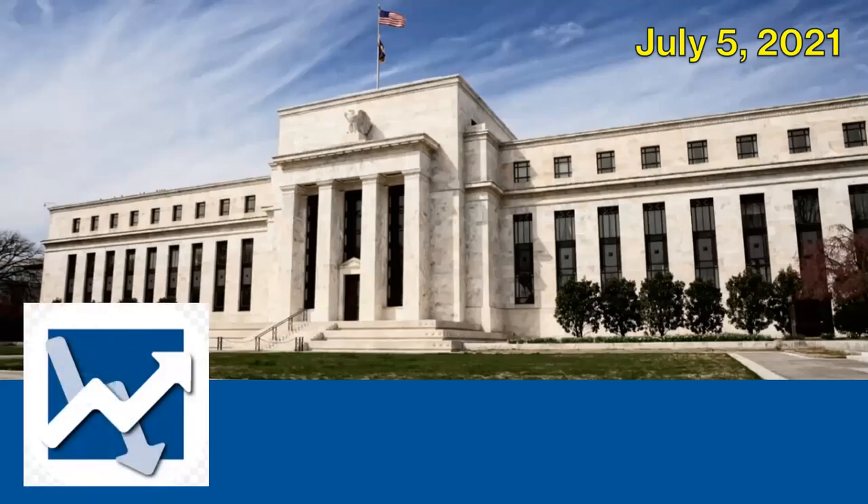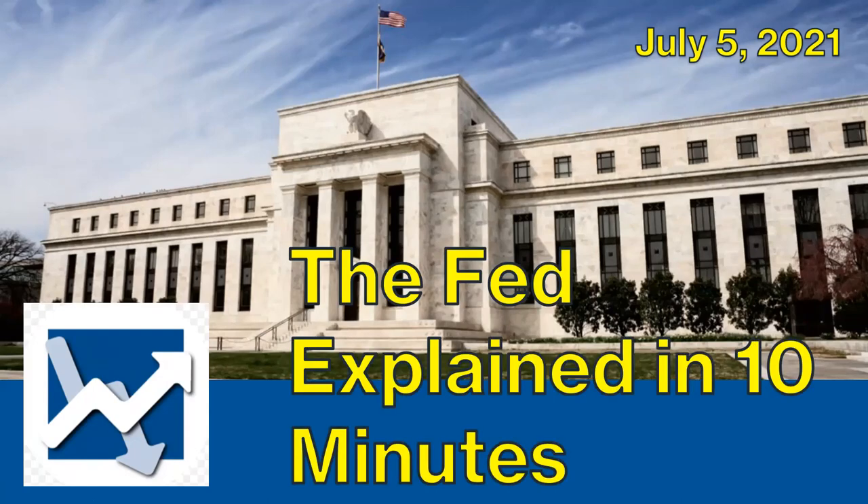Hey everyone, this is Dan. Let's talk about the Federal Reserve Banks, also known as the Fed. If you invest in stocks, own a business, or plan to take out a mortgage, the decisions from the Fed can greatly impact your financial future. I know you're busy, so I will summarize what you need to learn in just 10 minutes.